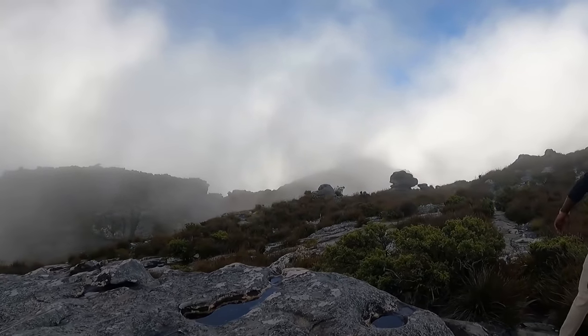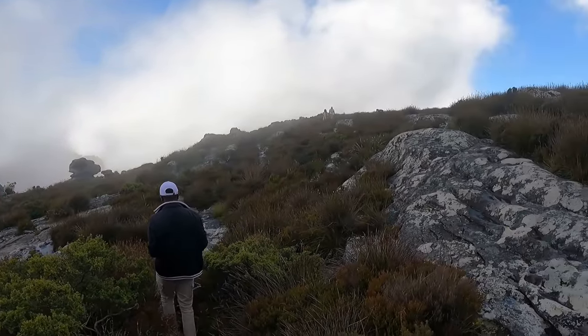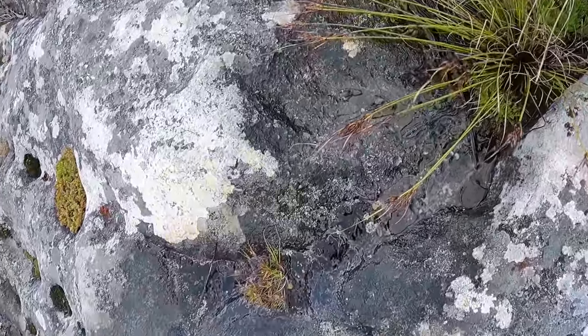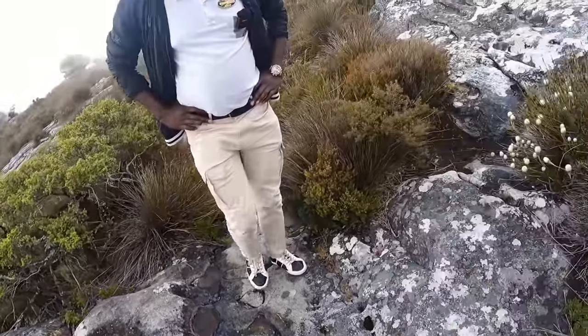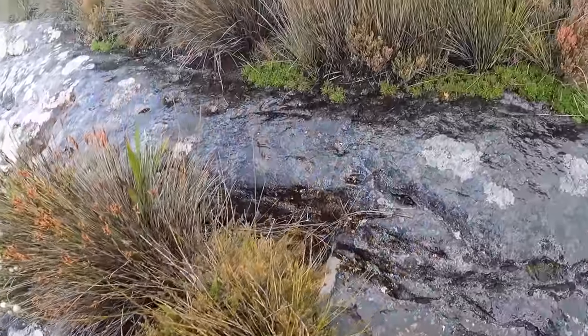Drones are not allowed here because the sound disturbs the animals. Wait, is there a river here? There's water coming — I think this is the water we can hear. The sounds of the water — I think there's a source somewhere within the mountain.